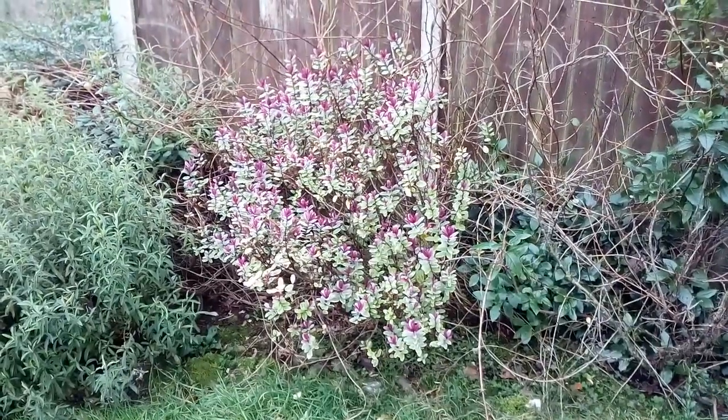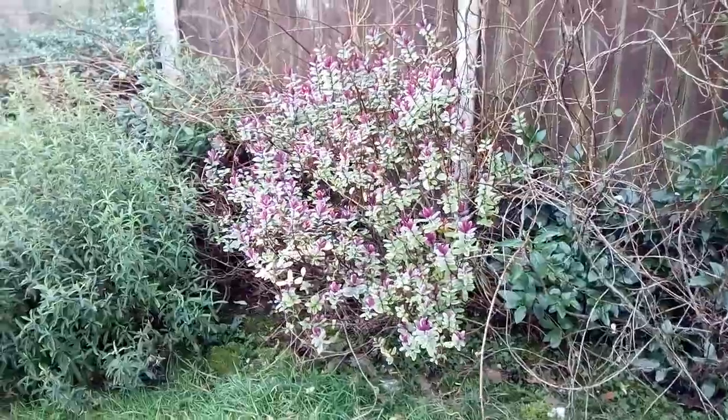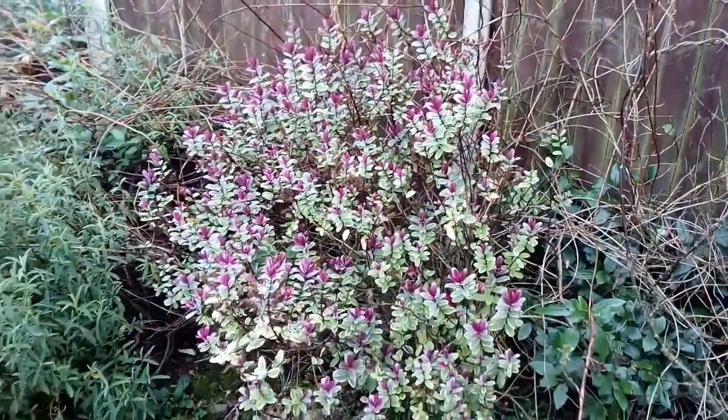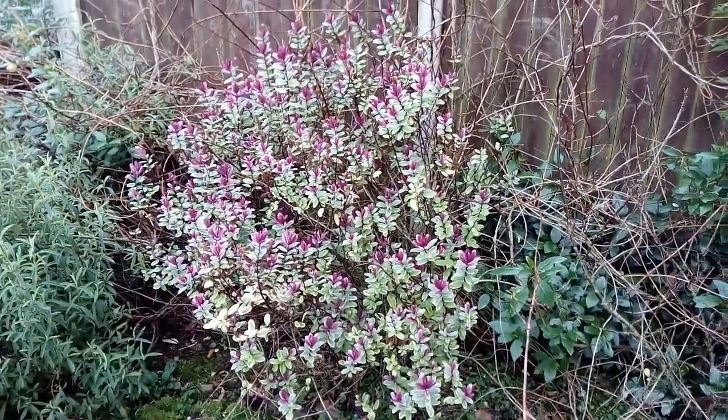Starting in December, this variegated variety of hebe, with its purple color to its new leaves, stands out more dramatically in the cold season.